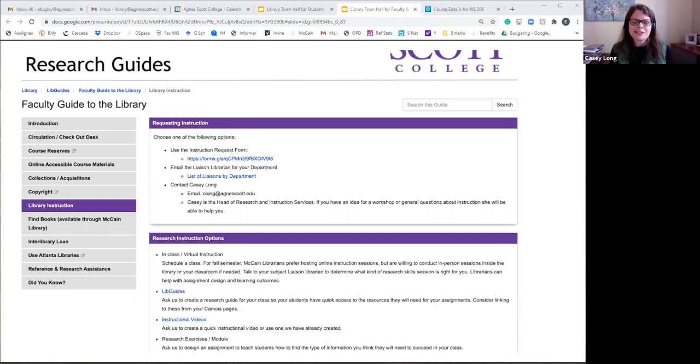You can still contact your liaison directly — everyone here already knows their department contact, so feel free to email us directly. The form is for people less familiar with who we are. What I love about the form is it shows options of what we do — we come to your class for a session, but we're also willing to do research mentoring, setting up individual appointments students are required to attend. It's also a place to ask us to create assignments or resource guides for you.